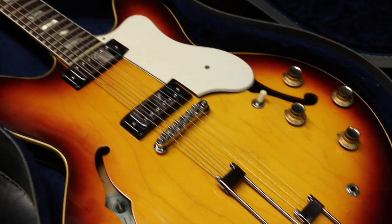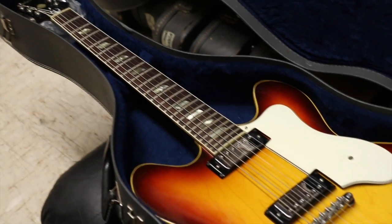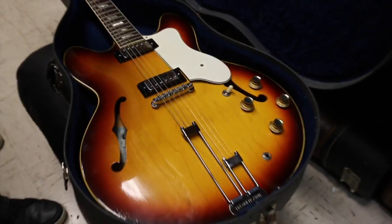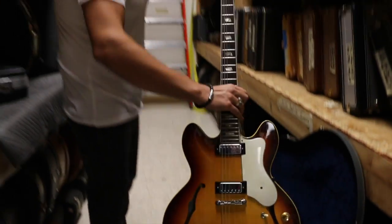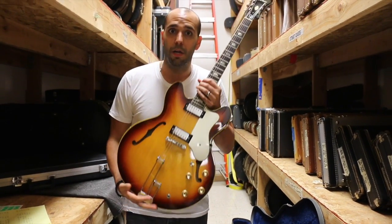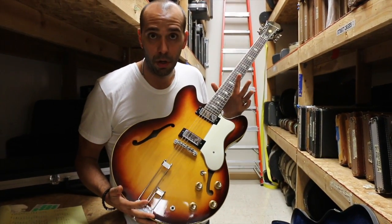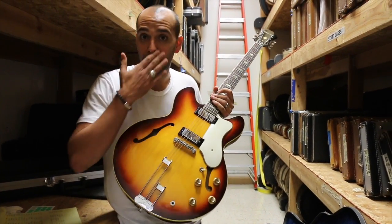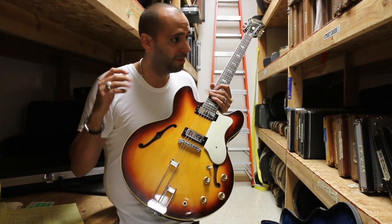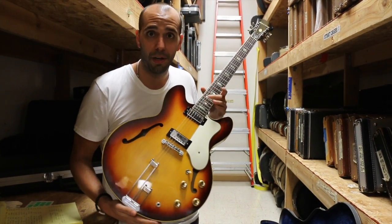We can't show any Epiphone guitars without talking a little bit about Epiphone first, because people get confused and there's all sorts of misconceptions about Epiphone guitars. Epiphone was their own company — one of Gibson's biggest competitors, especially in the archtop jazz box game. In 1958, Gibson purchased Epiphone, and from 1958 to 1970, Epiphone was made at Gibson's factory in Kalamazoo, Michigan by the exact same employees.